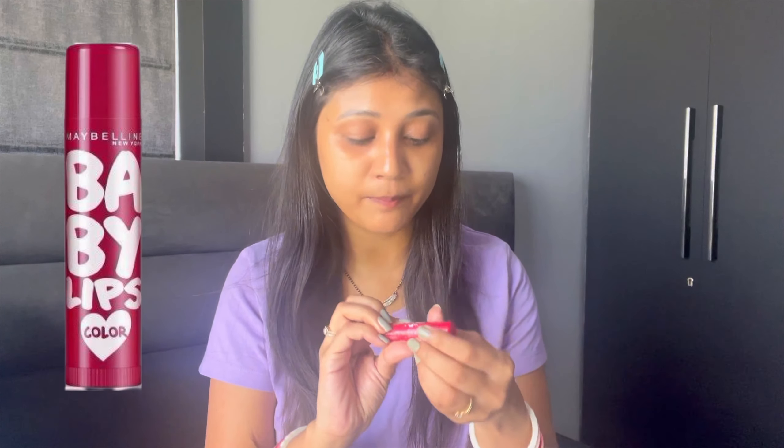The last step is to moisturize our lips. For that I am going to use this Maybelline lip balm.